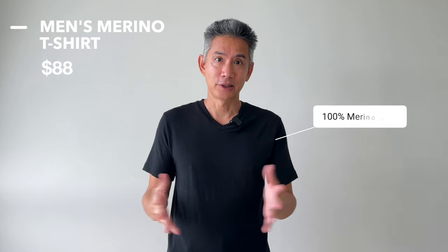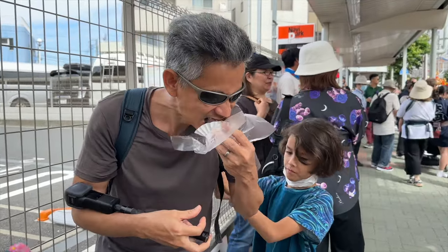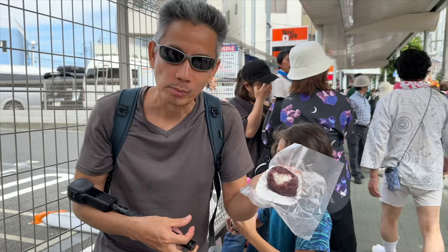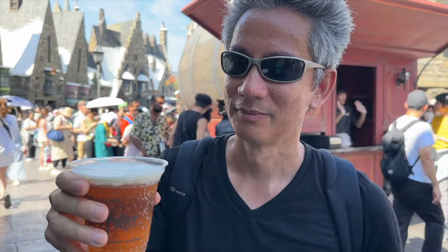Men's Merino t-shirt. In our last trip to Japan, I wore nothing but Merino wool and 100% Unbound. Mostly what I wear are these Unbound t-shirts — you've probably seen me wearing these in most of the videos. I really like the v-neck, which is great for all day wear, but it's also dressy enough to take if you're going to go out to dinner or something in Japan.